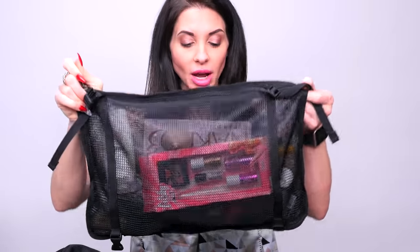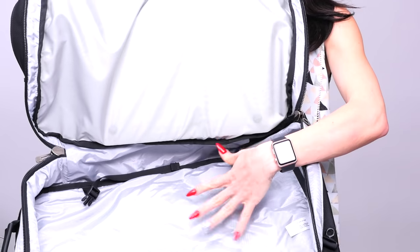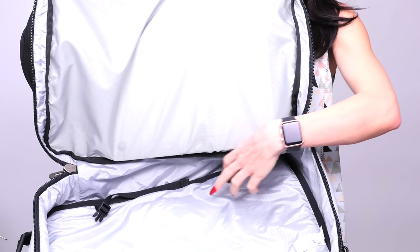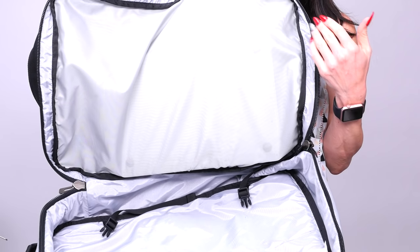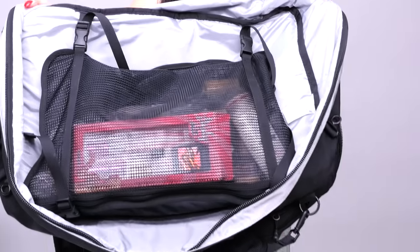I threw all of my makeup into this lovely bag, which was great because when I got to where I was going I just unlatched it and all my makeup was in there — I threw it on the bathroom counter and started doing my makeup. When you open the bag, the most bottom compartment has these little snaps on it, and this is where the makeup bag actually snaps in. I'm just calling it a makeup bag because that's what I used it for — I'm sure it's supposed to be used for something else. So it snaps in just like this.